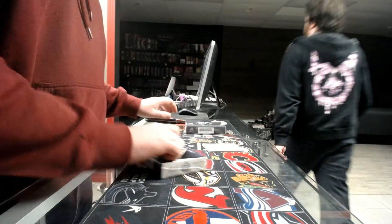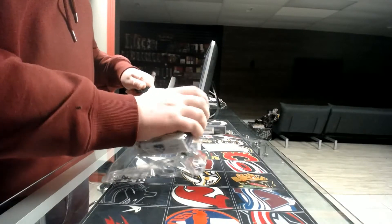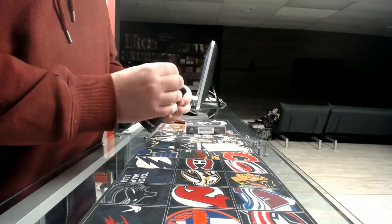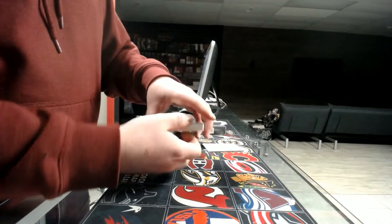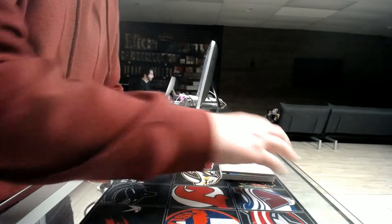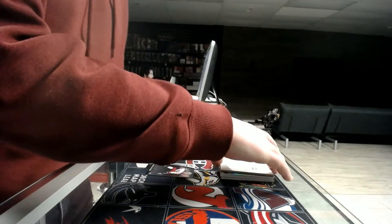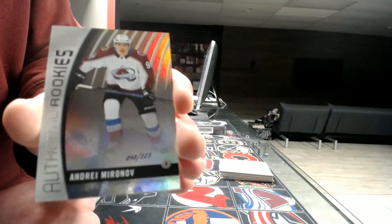Box number four. Rookie out of 19, Columbus Blue Jackets — Pierre-Luc Dubois. Next we've got a rookie out of 23, Colorado Avalanche — Andrei Mironov.